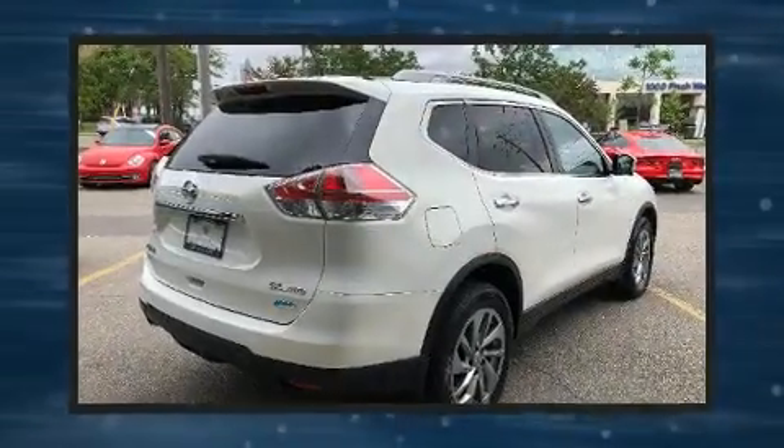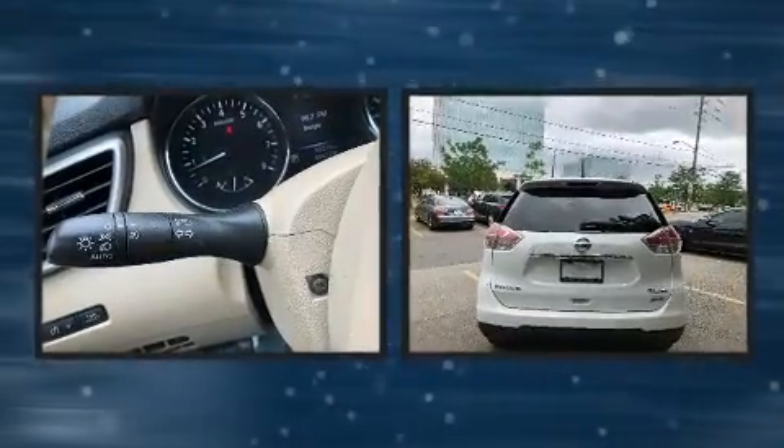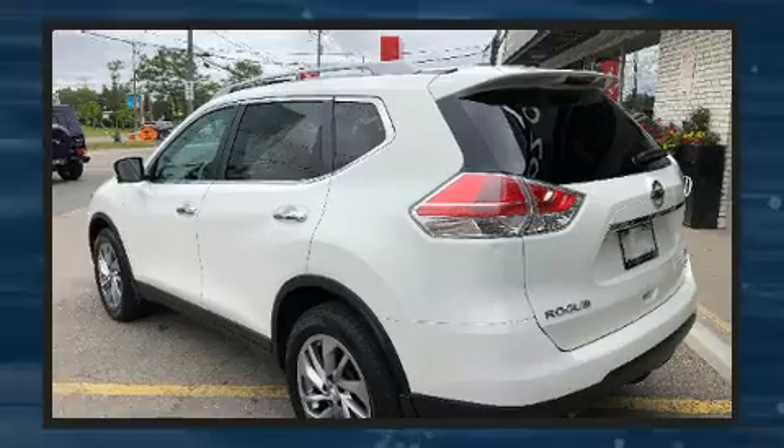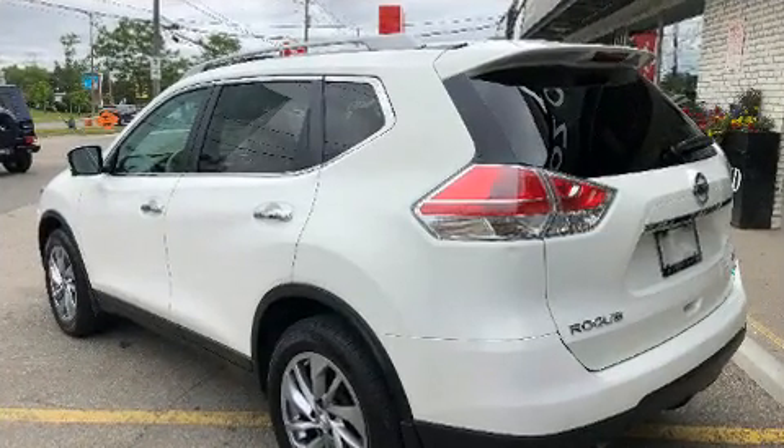Features such as automatic climate control and leather upholstery prove that economical transportation does not need to be sparsely equipped. For drivers who enjoy the natural environment, a power moonroof allows an infusion of fresh air.